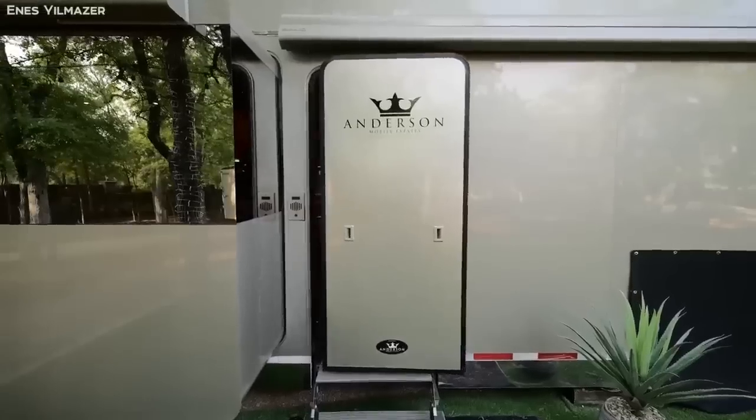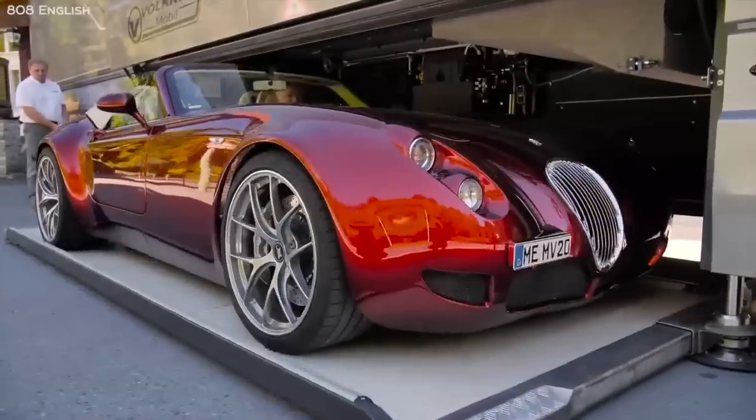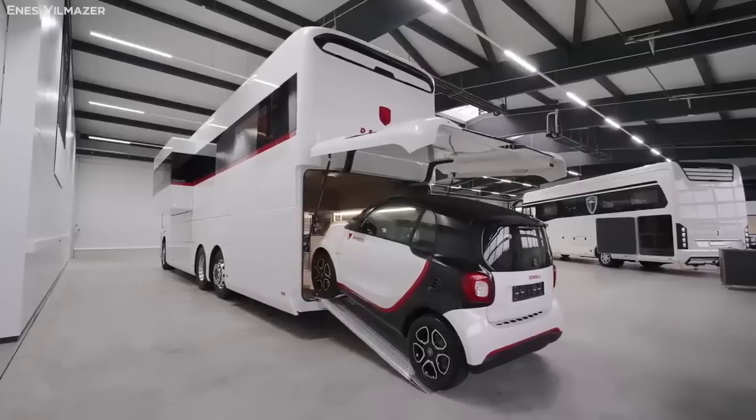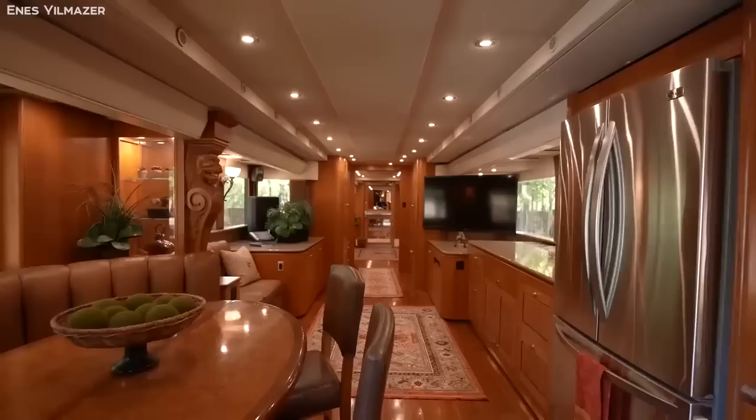From motorhomes with interiors designed by the biggest names in the industry, to an RV that can park an entire sports car inside it, here are 10 of the most luxurious and jaw-dropping motorhomes in the world.